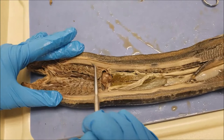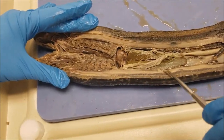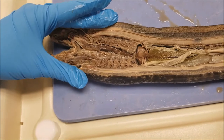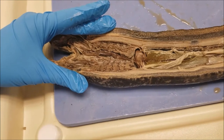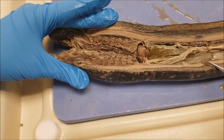This part right here is the notochord, and it plays a major role in providing the body with structural support. It allows the lamprey to have flexibility, and it works with the muscle for locomotion. Unlike other vertebrates, the lamprey retains its notochord into adulthood.